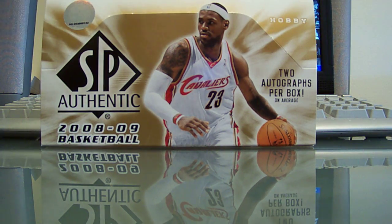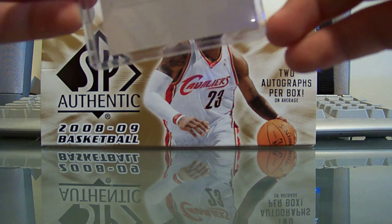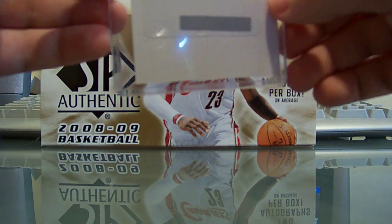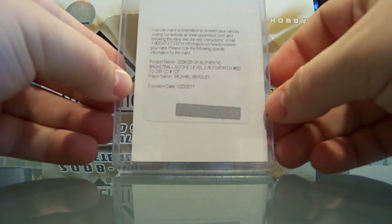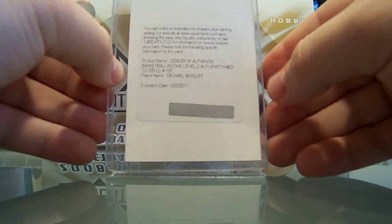Then the Heat — this is actually a really, really nice pull. I know it's a redemption but it's going to be really sick when it comes in. It's for Long, 1204 NBA. It's a Michael Beasley auto patch rookie, number 299, redemption.